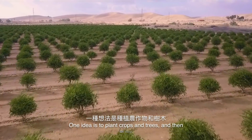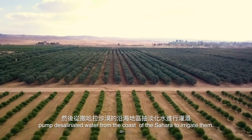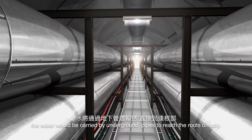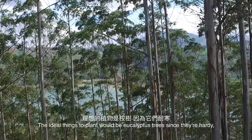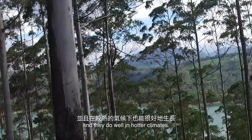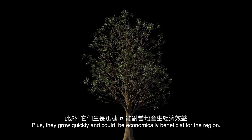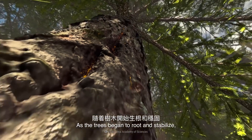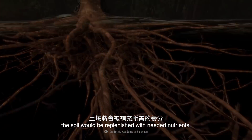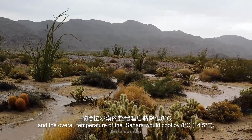One idea is to plant crops and trees, then pump desalinated water from the coast of the Sahara to irrigate them. To prevent evaporation, the water would be carried by underground pipes to reach the roots directly. The ideal things to plant would be eucalyptus trees, since they're hardy and do well in hotter climates. Plus, they grow quickly and could be economically beneficial for the region. As the trees began to root and stabilize, the soil would be replenished with needed nutrients.